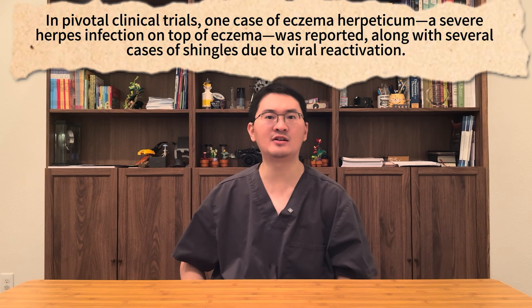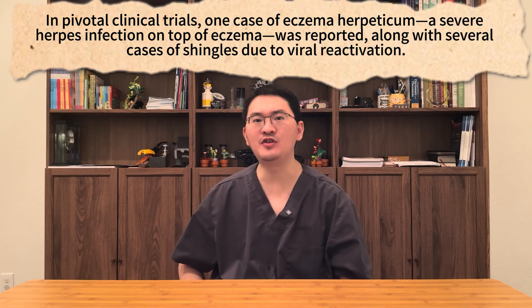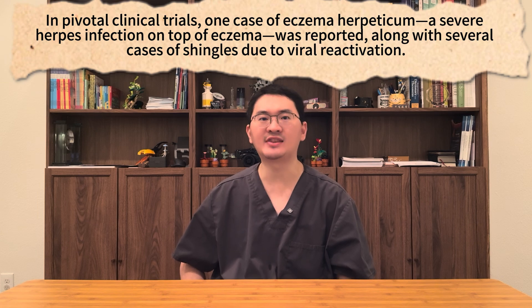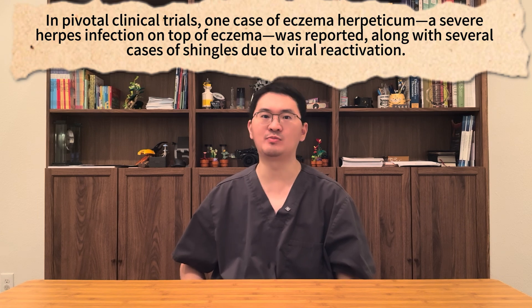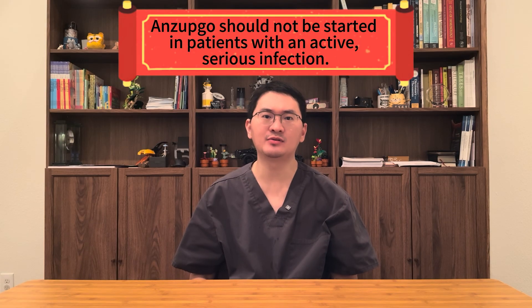In the pivotal clinical trials, one case of eczema herpeticum — a severe herpes infection on top of eczema — was reported, along with several cases of shingles due to viral reactivation. Because of this, Enzepco should not be started in patients with an active serious infection.